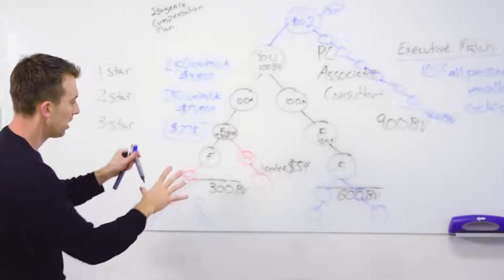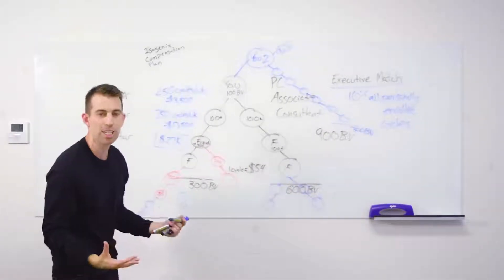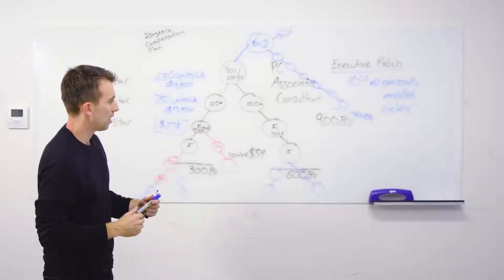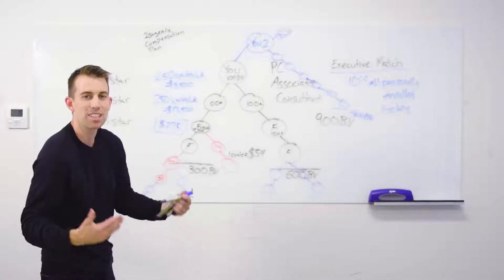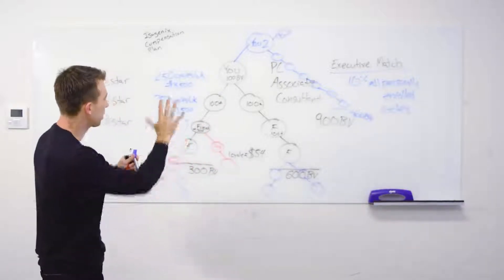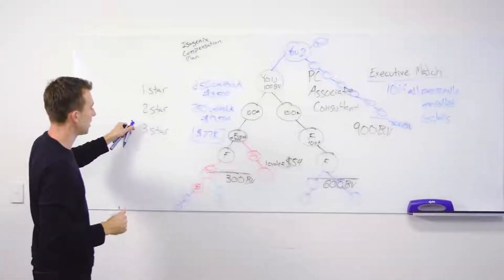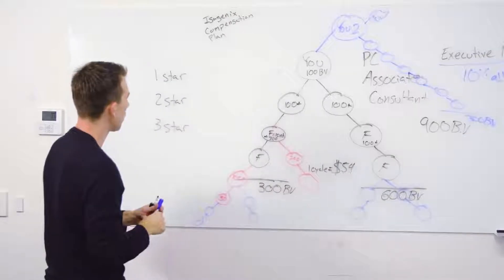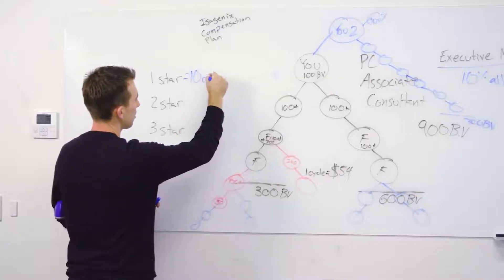I know that's a lot to digest — those are the bones of the compensation plan. When people really get this concept of building a network where points flow up to you, a lot of people have sleepless nights — that's a good sign you're starting to understand what this can create. It requires a lot of work, dedication, and commitment, but this is what's possible. Now, quickly covering a few additional rank advancement bonuses based on cycles: we have a one-star bonus at 10 cycles per week.